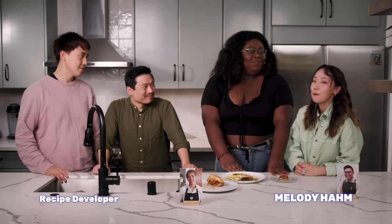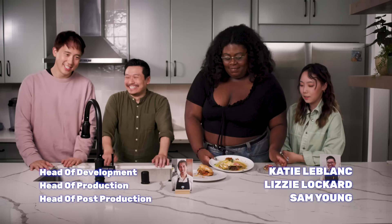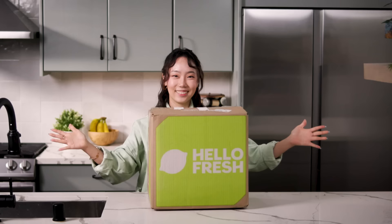Congratulations, Winson. Thank you for having me back. But for now, thank you all for joining. This was Fresh Spins. Go to hellafresh.com and use code 50WATCHER at checkout for 50% off plus free shipping.